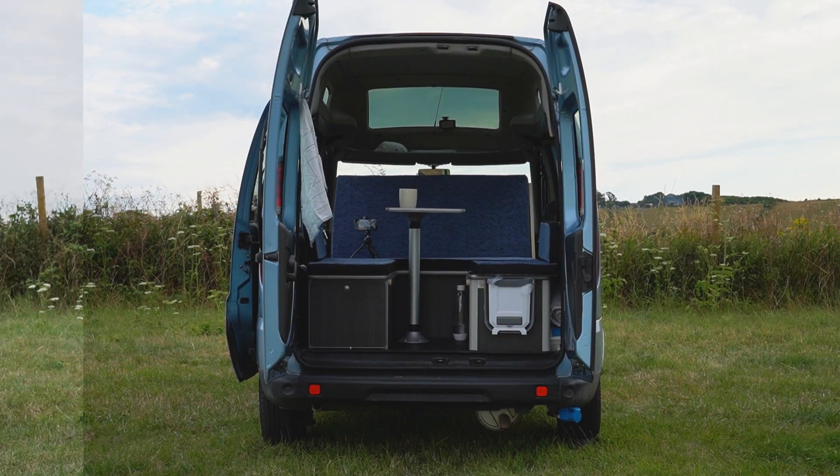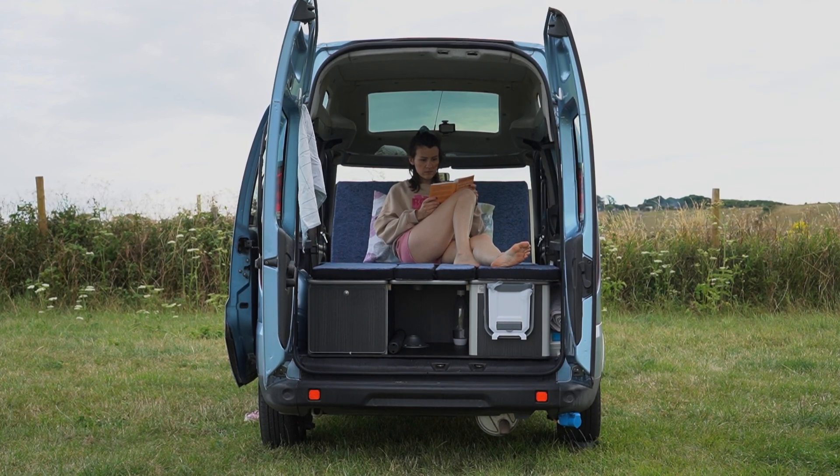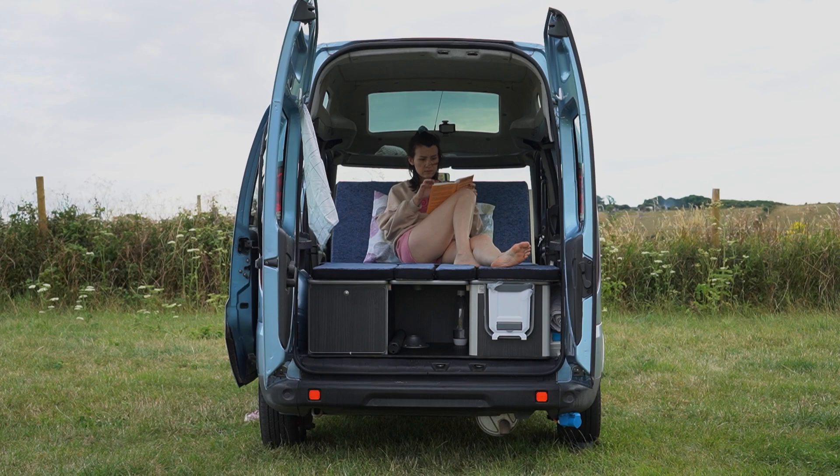The camper van pod folds out, creating a bed that sleeps two. The cushions cover the wooden platform, acting as a mattress.